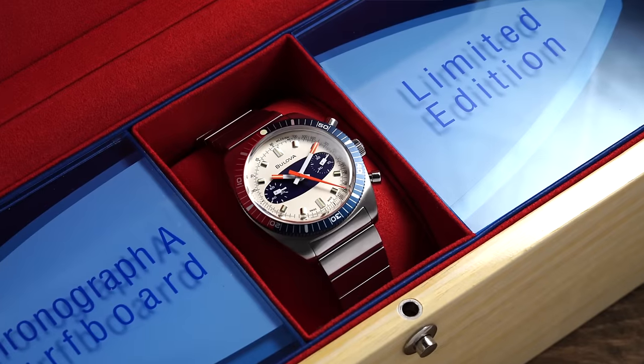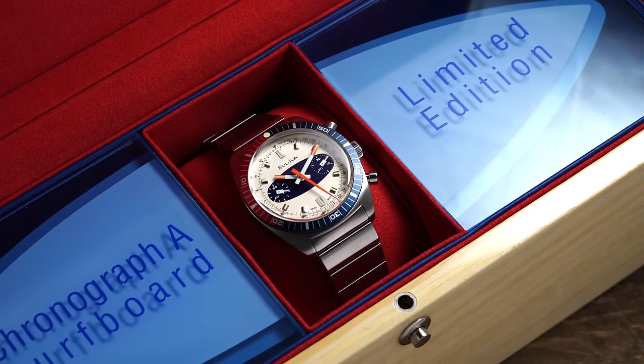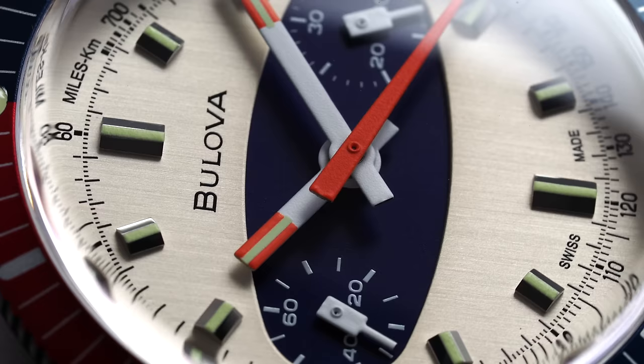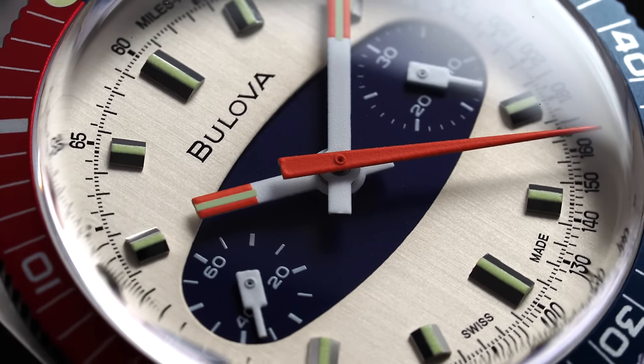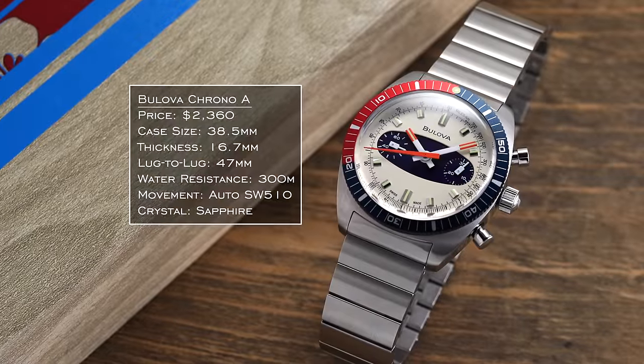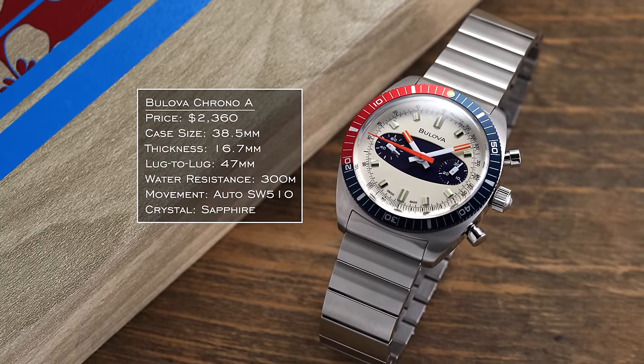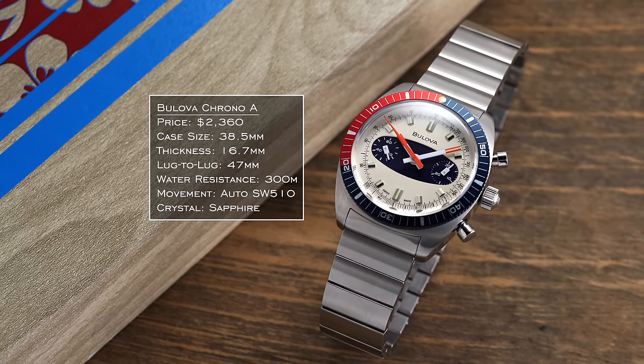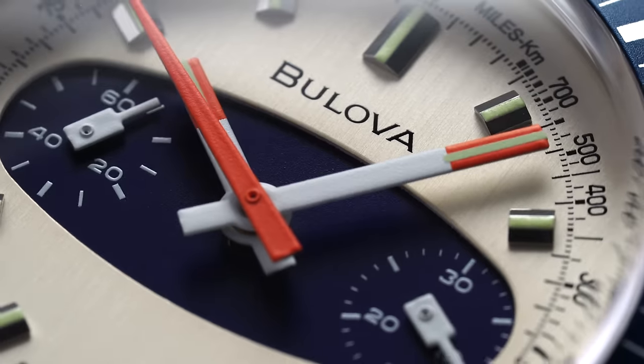First, I want to look at the Bulova Chrono A. This is a model that really pulls from the 1970s in terms of design from their archive. During this period, there were quite a few different takes on the chronograph from Bulova — notably the Stars and Stripes, but also the surfboard models. The layout of the registers and that filled-out colored central surface of the dial really give these watches their name. The combination of colors is really what makes this one shine.